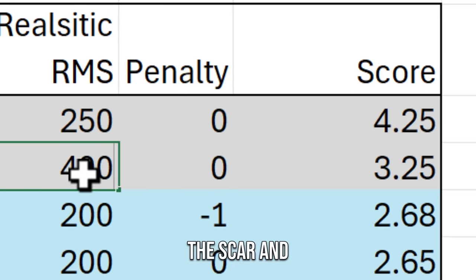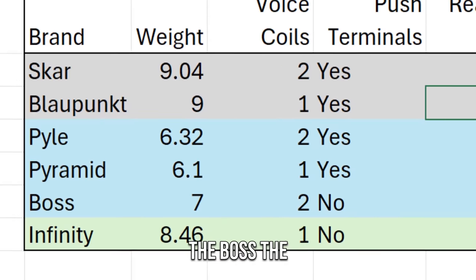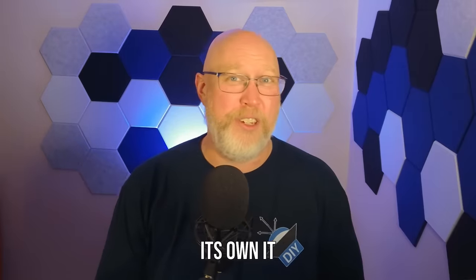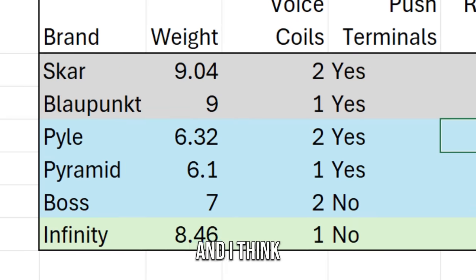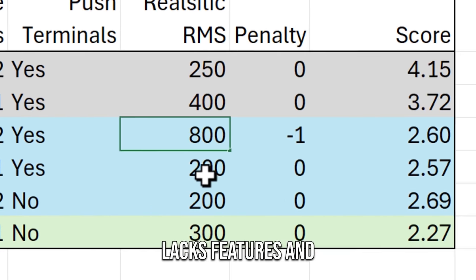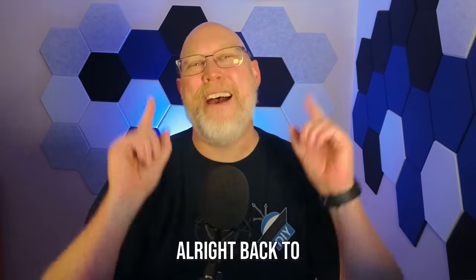I'm going to hook these subs up and do some testing, but first I'll break them into three groups. The first group at the top is the SCAR and the Blaupunkt. The middle group includes the Pyle, the Pyramid, and the Boss. The Infinity, with its unique look, is going to be in a class of its own — it seems to be the beefiest of the bunch and will likely outperform the others, but it lacks features.